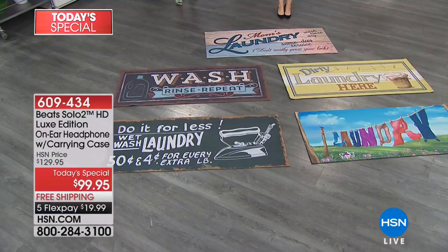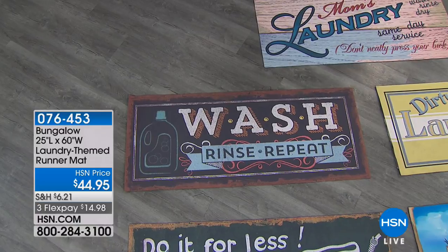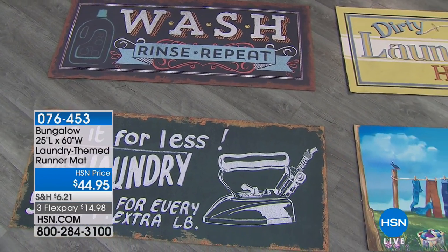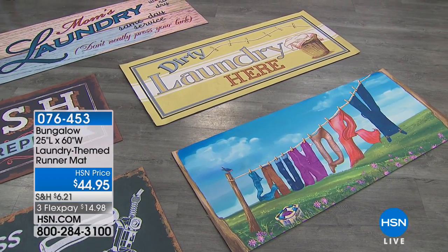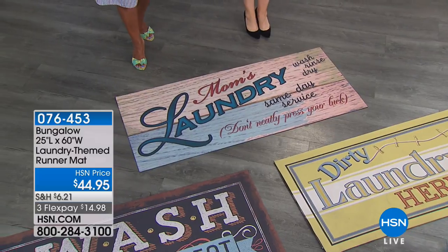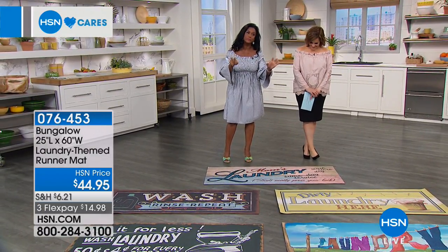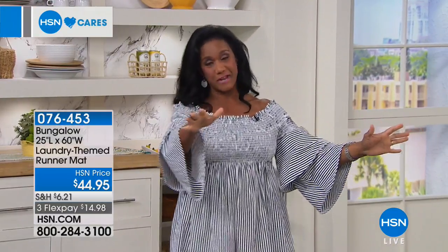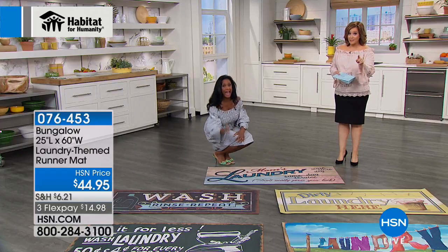We just talked about laundry — it's the dreaded day of the week. Why not bring some fun into the laundry room with these amazing customer pick mats? Most are five-star rated, made in the USA, machine washable, 25 inches by 60 inches wide. It's a retro design. Alexandra Baker, our home BFF, says: these mats are big, bold, vibrant, bright, whimsical, and incredibly durable. They make you happy on laundry day and make that space even prettier.